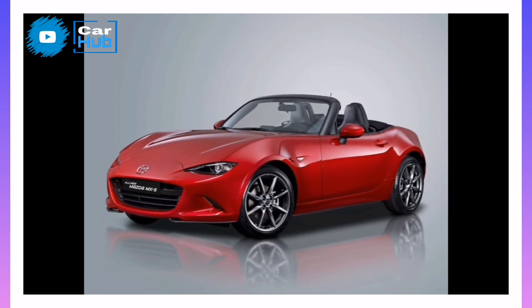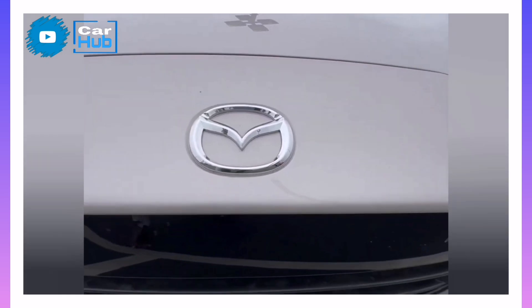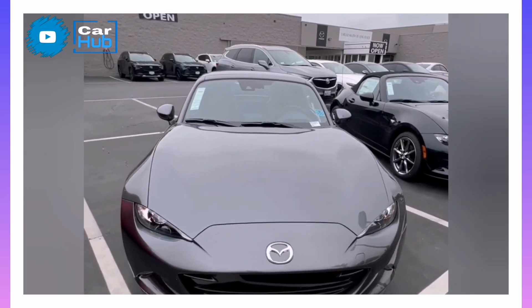It isn't the best choice for daily commuting or long road trips, and tall drivers will find the cabin a bit cramped, but the Miata is equipped with the essentials and its chassis is expertly tuned for maximum fun.